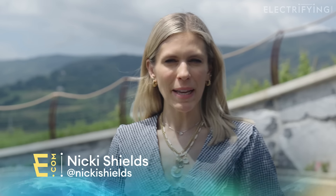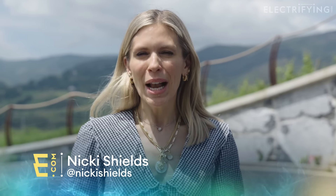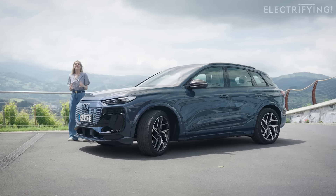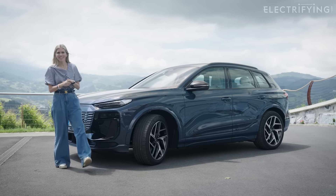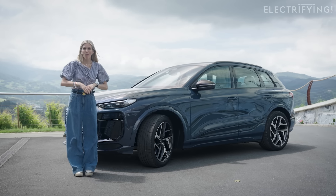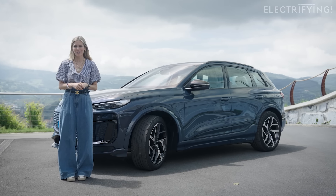My guess is that some of you watching this video are contemplating taking the next big step. You've been wedded to your fancy SUV for years because there hasn't been an equivalent electric car good enough to turn your head — until now. This is the Audi Q6 e-tron and it's the first time I'm going to get to drive it, so stay tuned to find out why it's big news for us at Electrifying.